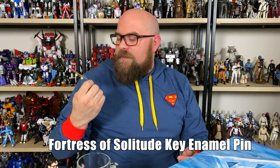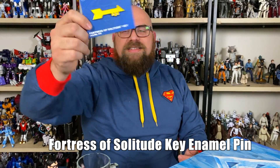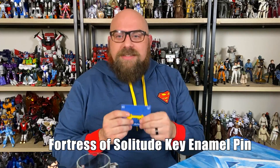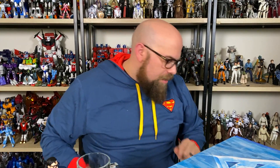Next, we have a pin. It's the Fortress of Solitude Key enamel pin. I know what that is, I get it, but it's not something I super care about. This is the kind of thing where I can appreciate Superman — I don't like him, but I can appreciate him. This is something I feel like you have to be an actual Superman fan to super enjoy. So I'm not a big fan of that.